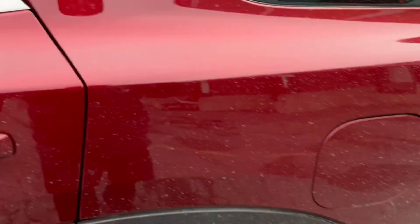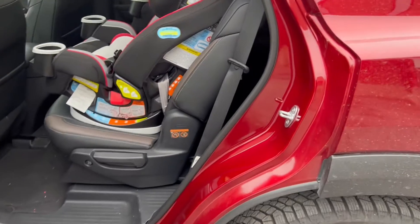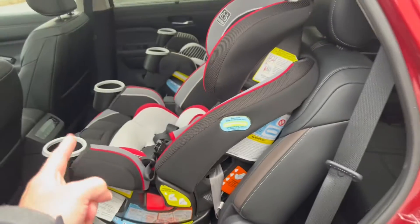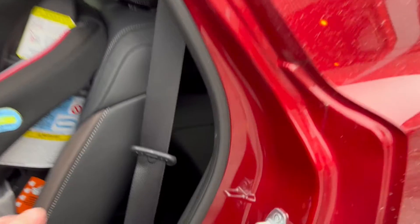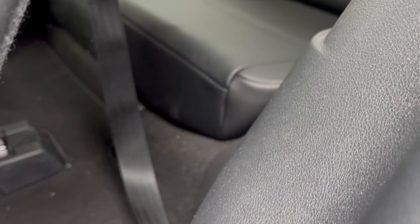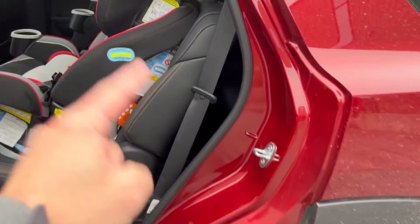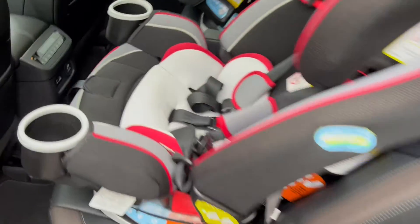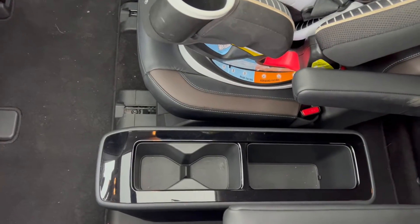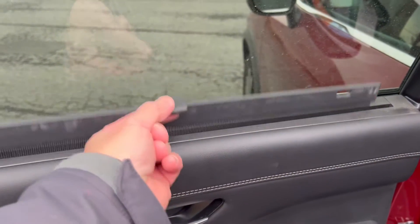Getting back here and using the third row seat is actually pretty good. It might not be as spacious, but it's more accessible than I recall from the Highlander, and probably about as big or easy to use as the one in the Atlas. Your knees won't be in your face. It's a decent third row, and it's a really, really good second row. There's a center console because it's the platinum with captain's seats — loads of space.